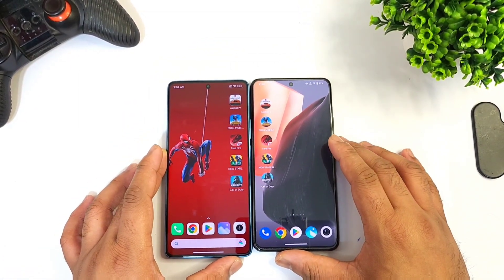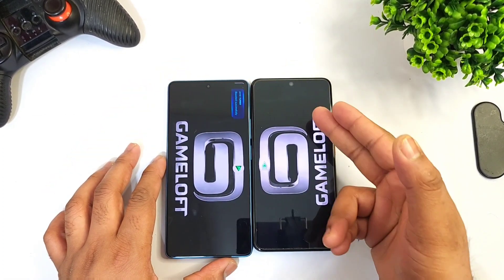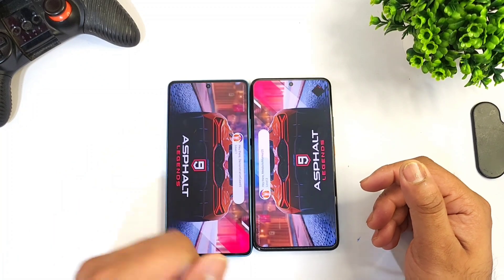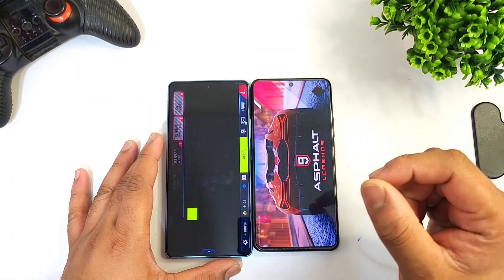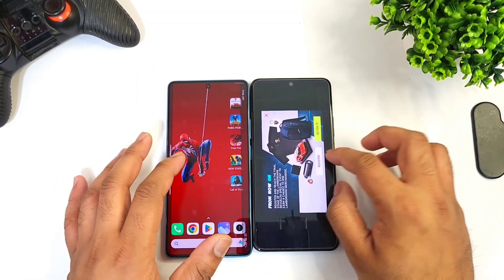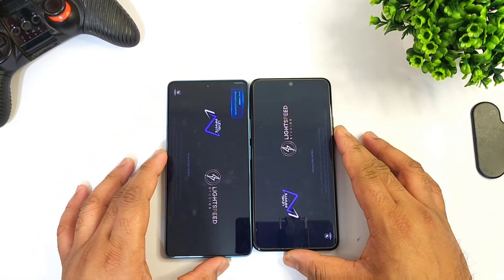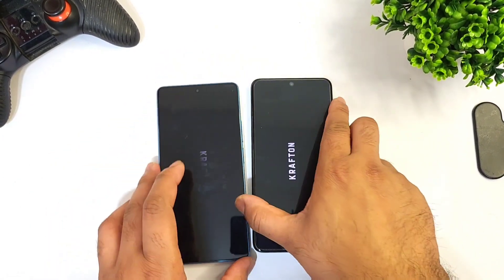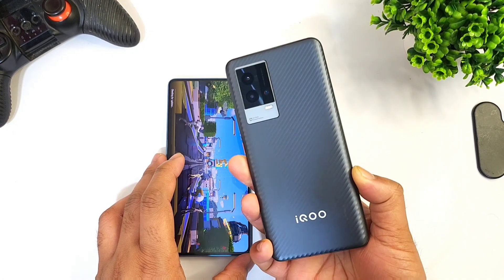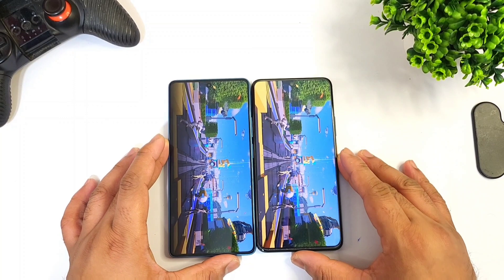Let's start with the first game, which is Asphalt 9. So iQOO 9 versus Redmi Note 12 Turbo — Snapdragon 7 Plus Gen 1 processor versus Snapdragon 888 Plus processor. Right now you can see the loading speed, which phone is loading at what kind of speed. You can clearly see comparing both smartphones — this is the Redmi Note 12 Turbo and this is the iQOO 9 device with the Snapdragon 888 Plus processor.